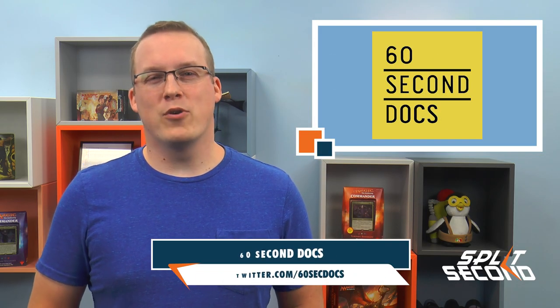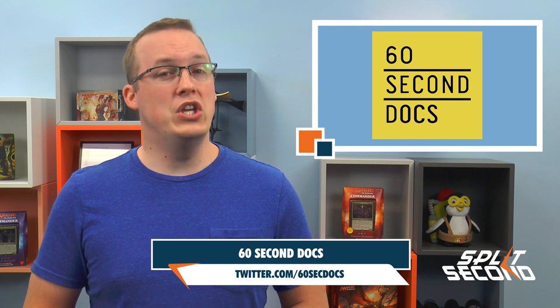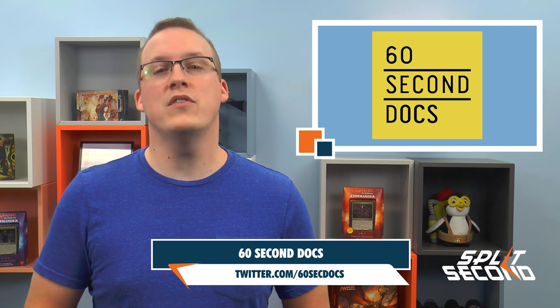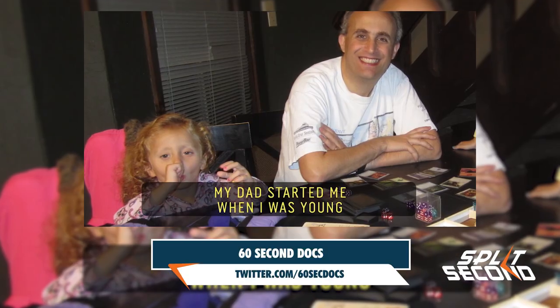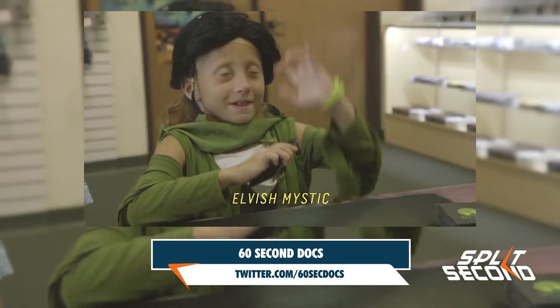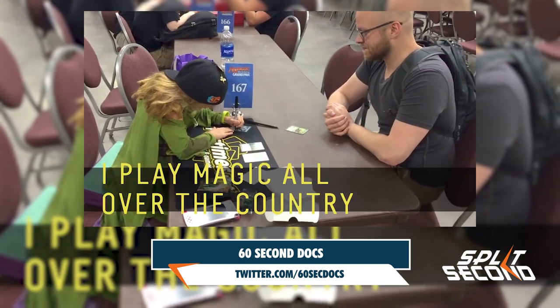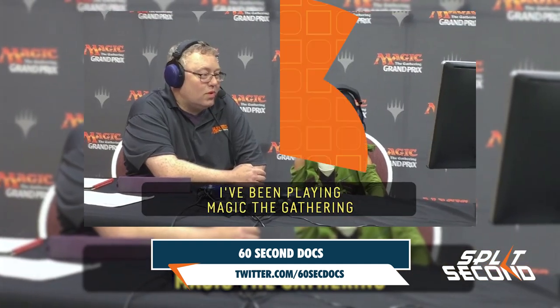If you've attended some of the larger Grand Prix events over the last year or watched coverage, you might be familiar with one of the youngest players on the circuit, Dana Fisher, who is now the subject of a mini-documentary. 60 Second Docs produces documentaries of unique subjects condensed down to a one-minute video, with Dana being the subject of one of their most recent episodes. Dana explains how she got into Magic through her dad and her drive to be the youngest person to day-two a Grand Prix.